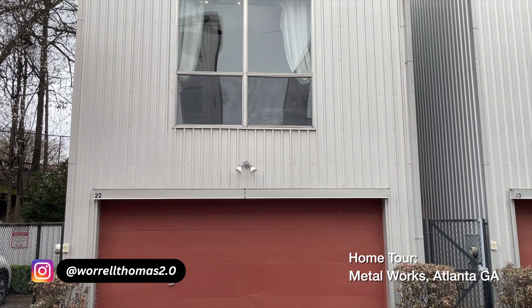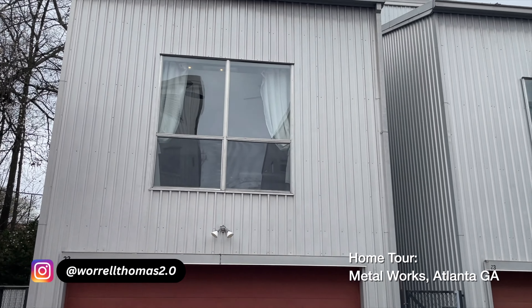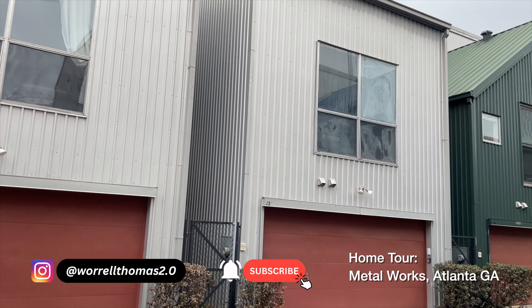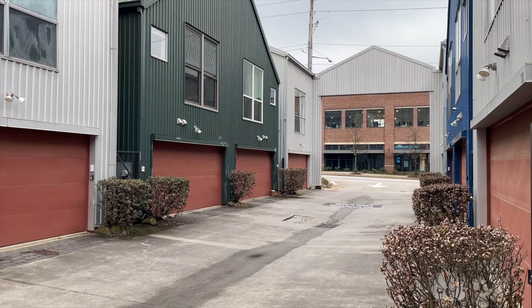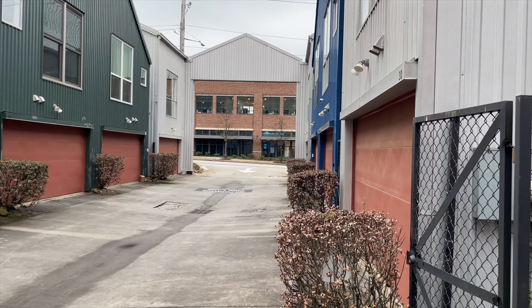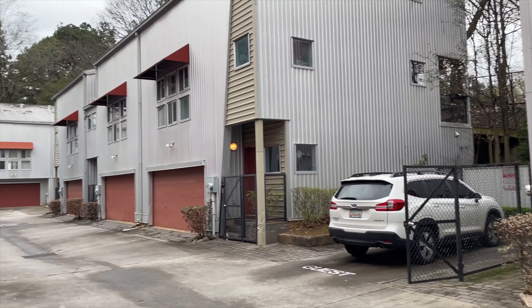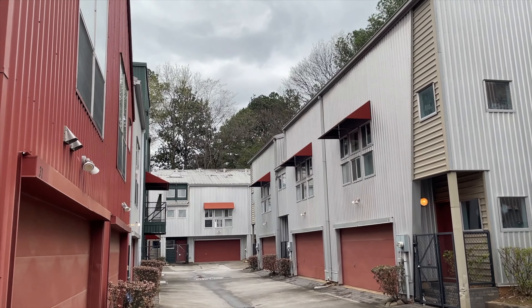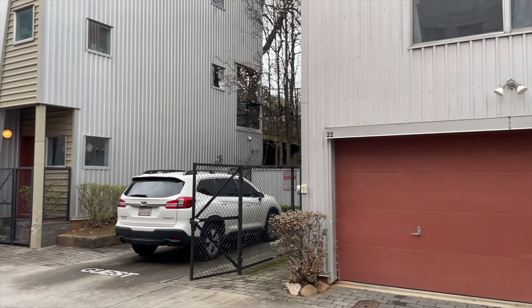What is going on guys? So today I'm excited to show you this townhouse located in the heart of the city. Now there's two things I really love about these townhouses. One is the architectural design. As you can see they have the industrial look and this is pretty much the theme going all the way throughout this townhouse. And two, it's its location.